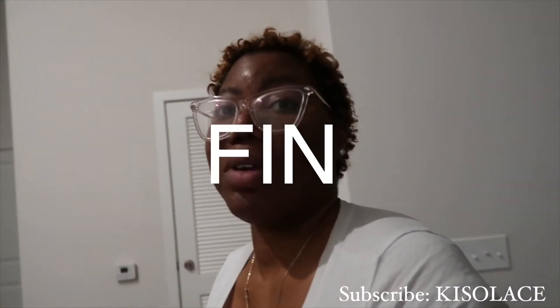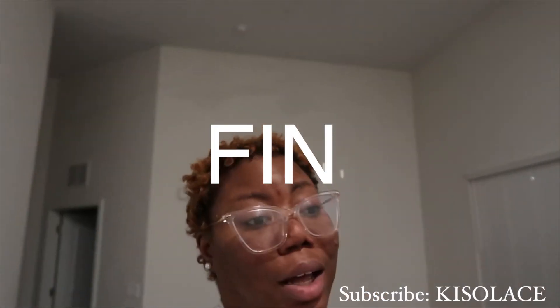Okay y'all, as y'all can see we started decorating the bathroom. We did a little shopping at TJ Maxx, Hobby Lobby, and Target. We're gonna finish tomorrow — your girl is beat. It is currently 8:46 PM and I've been up since 8:30 this morning. I'm tired with a slight headache, I'm about to take a shower, put on my pajamas, and get in bed. I'll call y'all back tomorrow when we finish decorating — see y'all!